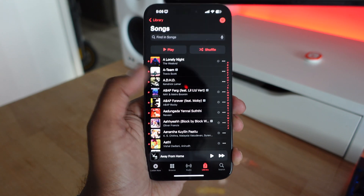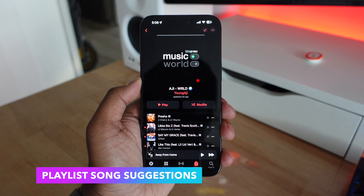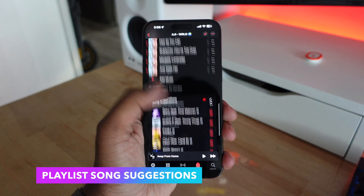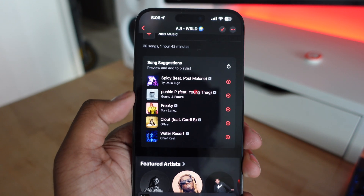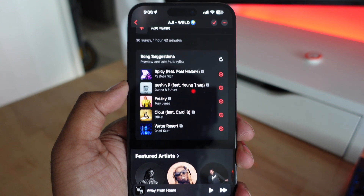The favorites filter also works in Artists, Albums, and Playlists. Next we have Song Suggestions — if you have an Apple Music playlist and you scroll all the way down, there's going to be a new section called Song Suggestions. These are songs that Apple recommends you can listen to or add to the playlist, based on the music you have favorited or the music that's already in your playlist.